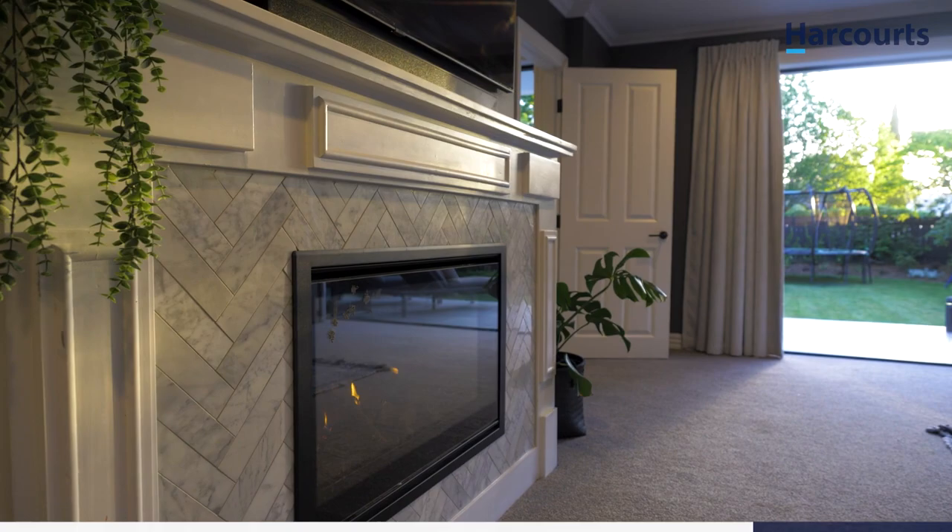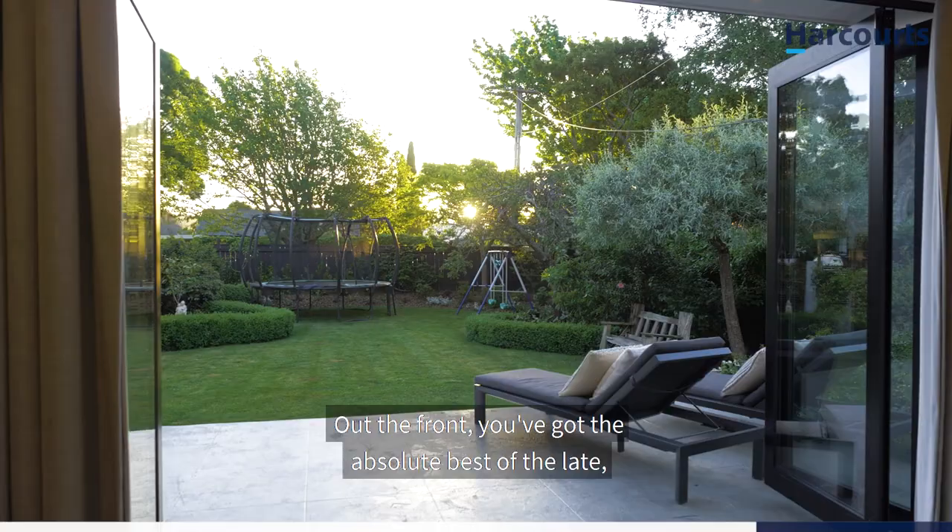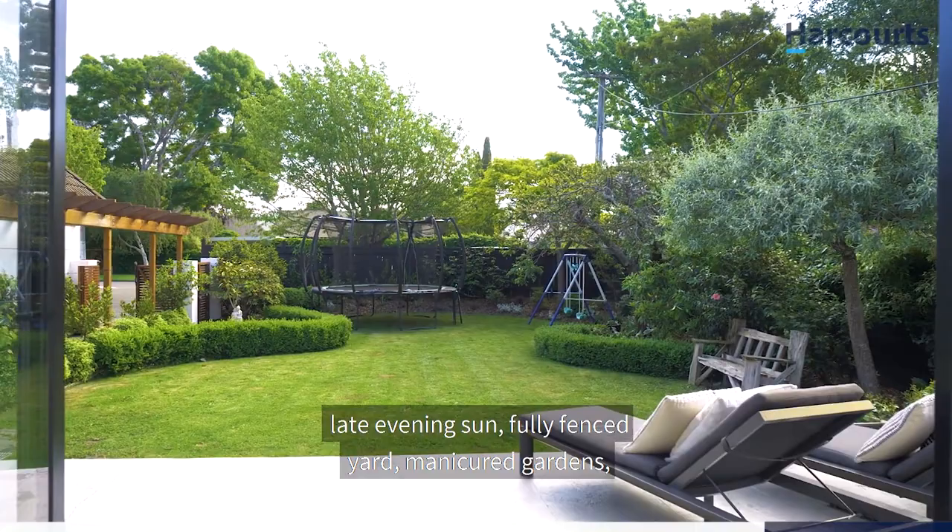Out the front, you've got the absolute best of the late evening sun, a fully fenced yard, manicured gardens, and enough space for the kids' trampoline and even a pool.